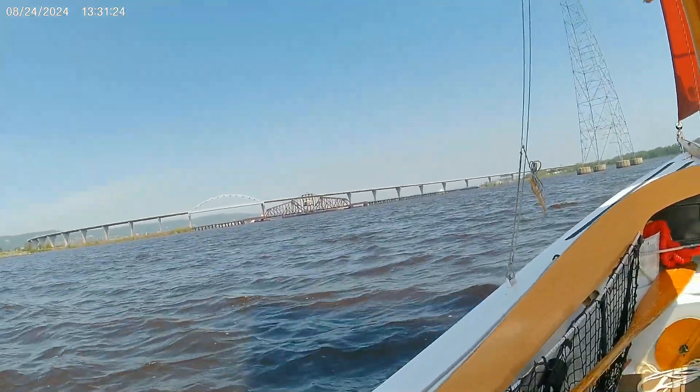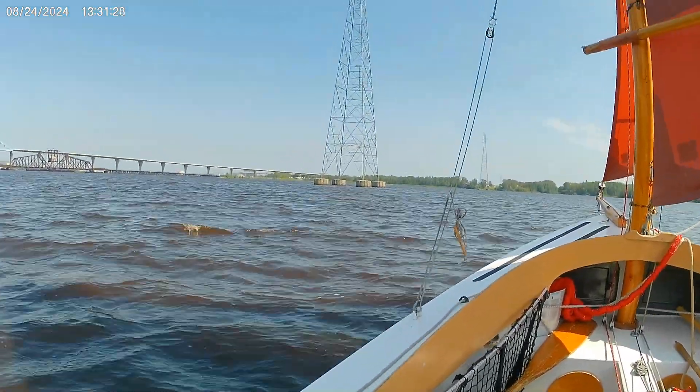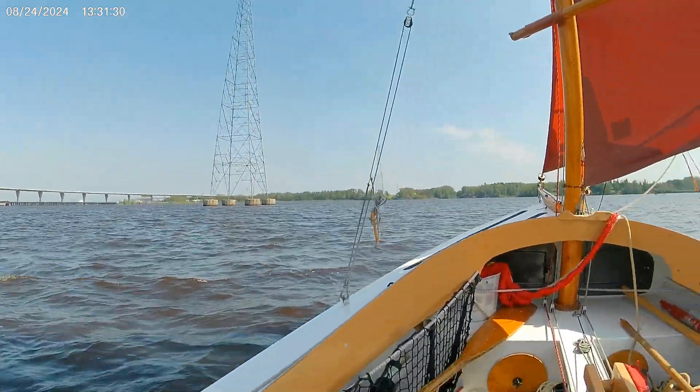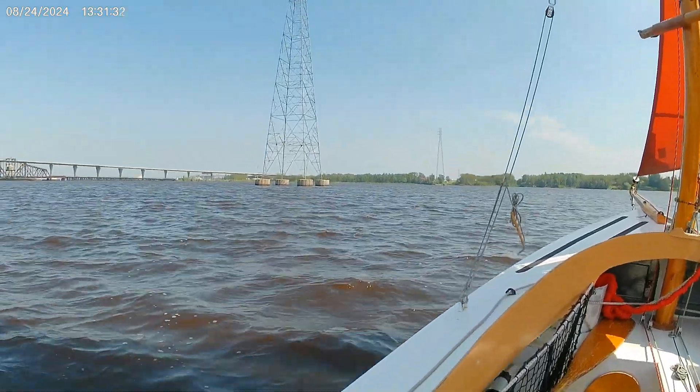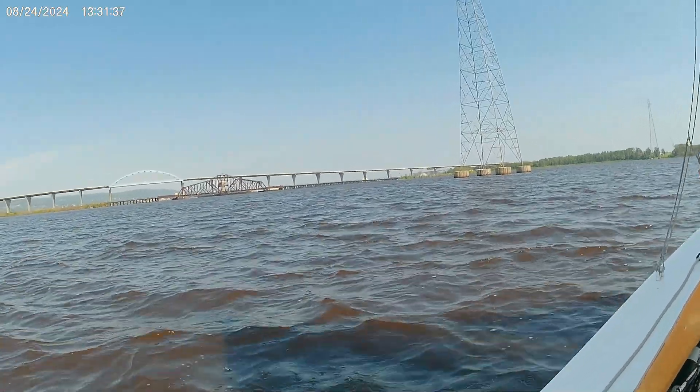I think today I'm going to get out with a friend of mine, so I'm not heading that way too far. But I thought I'd share this pretty part of my sailing grounds.